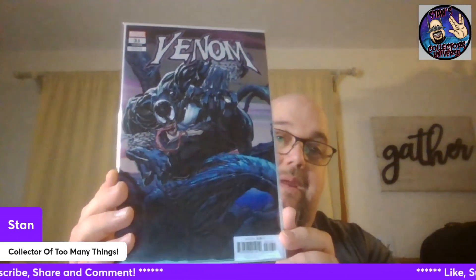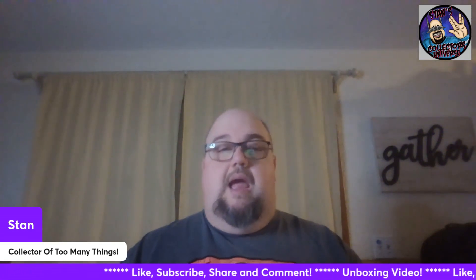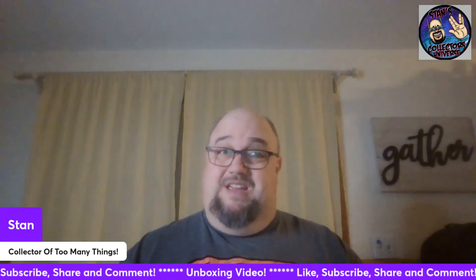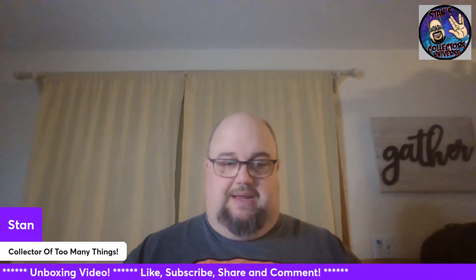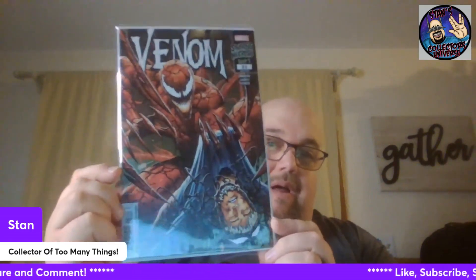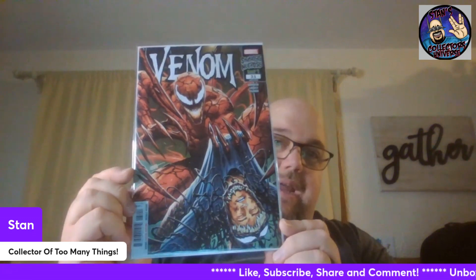I'm going to be doing a comic book haul video — hopefully Wednesday, not Friday. I've got to talk to my wife and see if she's willing to stop and pick them up. It'll be about three weeks' worth of comic books, so it's going to be kind of pricey. Look at that — is that Dylan? Yeah, Dylan's in Venom, and it looks like Carnage is taking him out. Holy crap. I'm behind on my reading too.